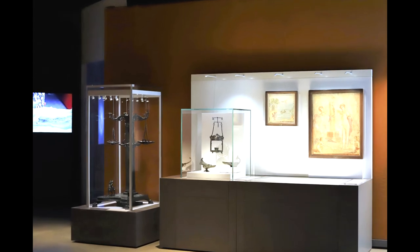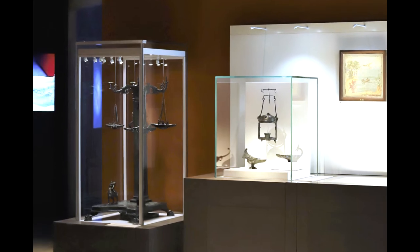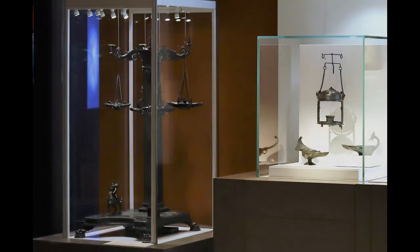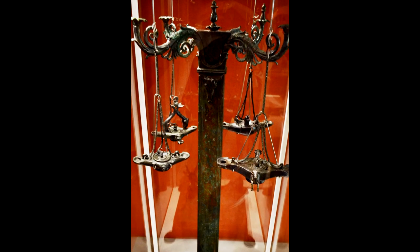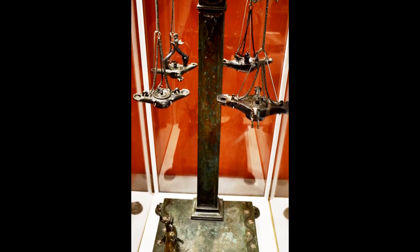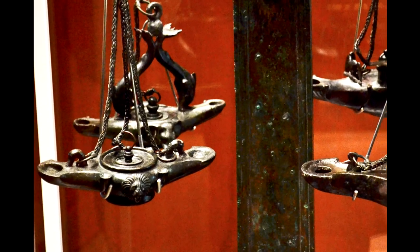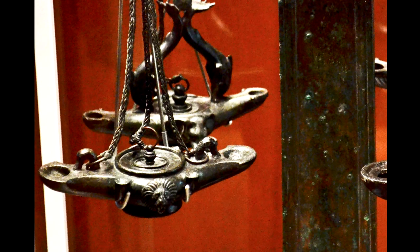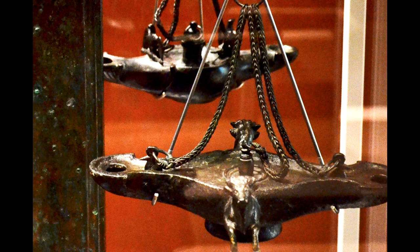Candelabras were used to provide more light than a single or even double-nozzled lamp could provide. This collection has one example of a very large and ornate candelabra. On this one, there are four hanging lamps, each one double-ended, and therefore could provide a total of eight flames. The oil well is in the center and the wick holes are on either side of it. The two lamps in the foreground are decorated with different images: on the first is a lion's head, and on this one is a three-dimensional bowl.